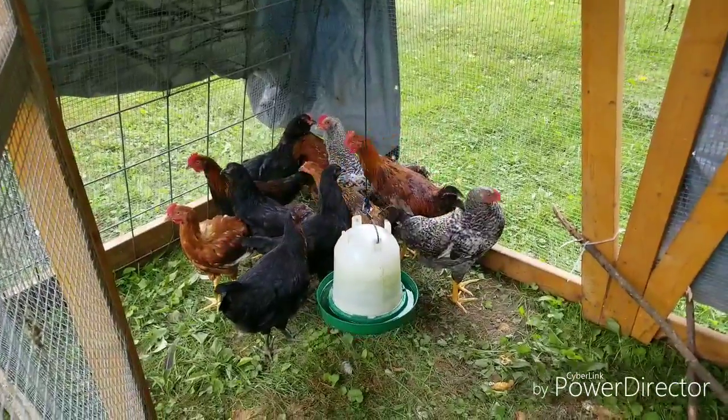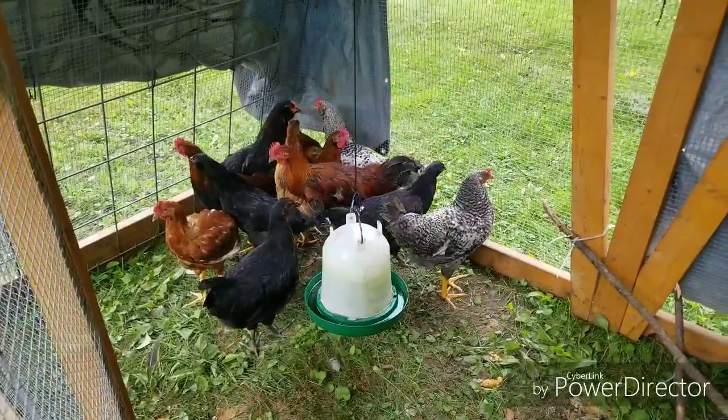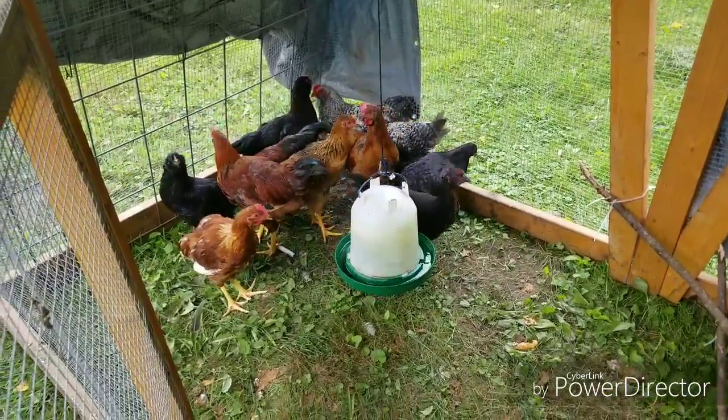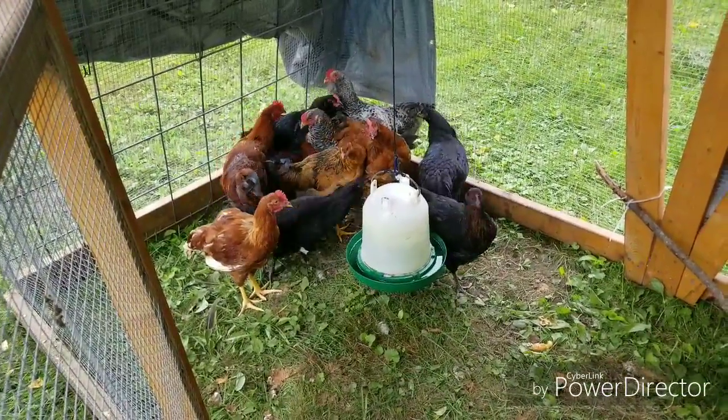These are the birds we hatched out. I'm not quite sure how old they are. Looks like we've got at least three roosters in there. Still kind of skittish.